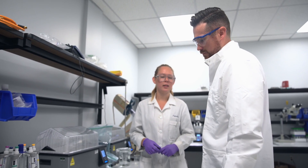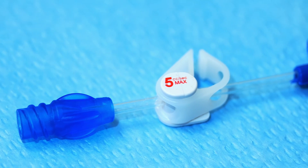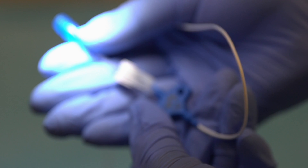My name is Jim Biggins, I'm the founder, president, and CEO of Access Vascular. We're reinventing venous access by incorporating our novel bulk hydrophilic material into a suite of venous access products including a PICC line, ports, and dialysis catheters.